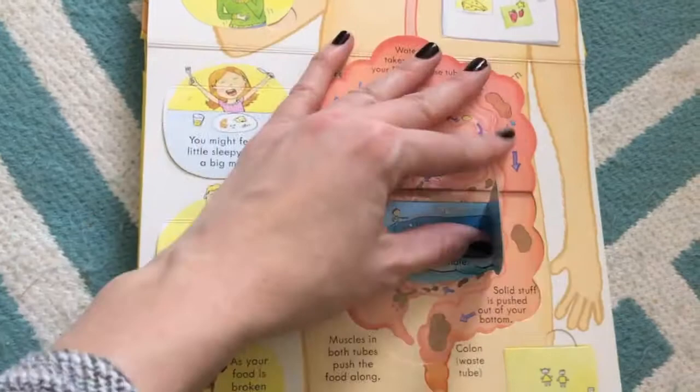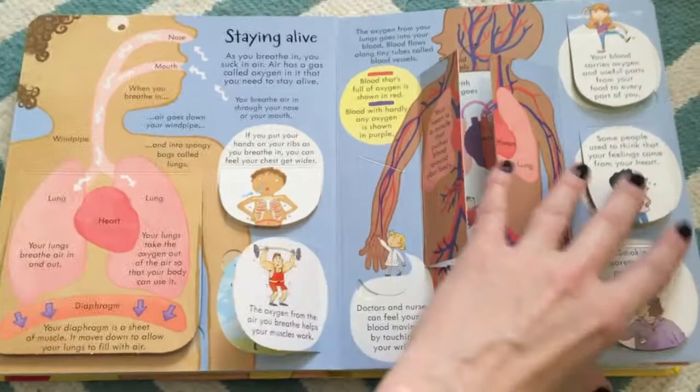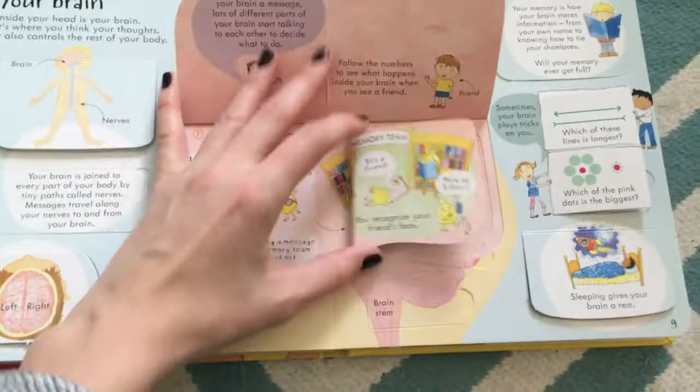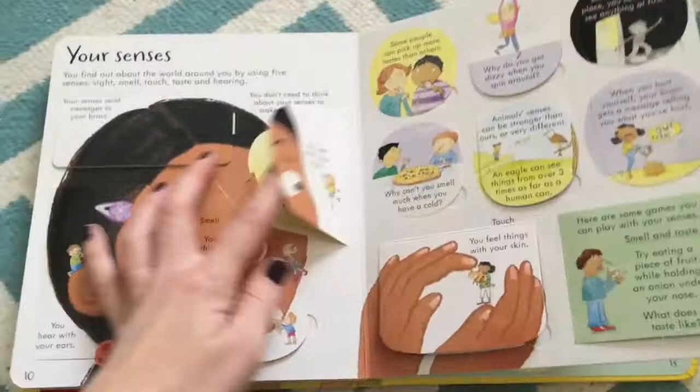Of course his favorite page involves poop — he's that kid. The book teaches about veins, lungs, oxygen, why we need muscles, why we need to eat healthy, bones, how you get sick, and why we need to wash our hands. It's just an amazingly interactive book for teaching the importance of the body and all its functions.